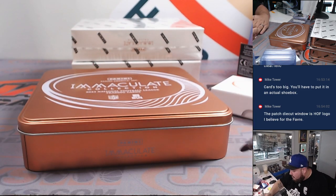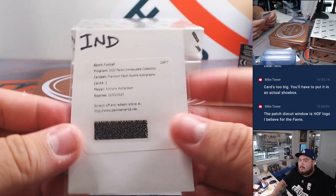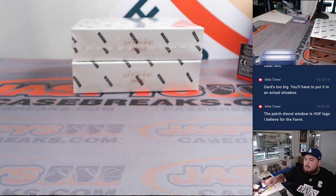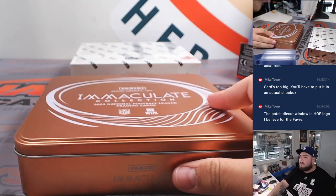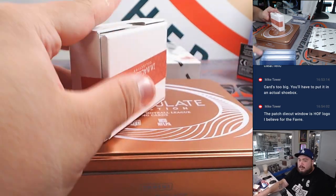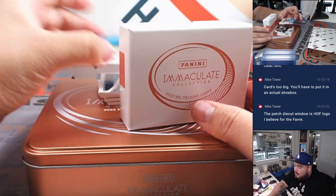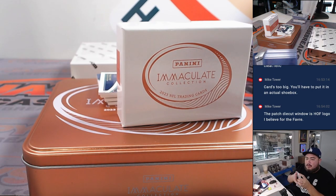There you go man, on the board already. Nice first box. Let's go with the next one. Normal size box, not an extra thick. Seems like there's another redemption in here. It's right in the middle though. Shaq Thompson, out of 49, Carolina Panthers, going to Brian Watford.